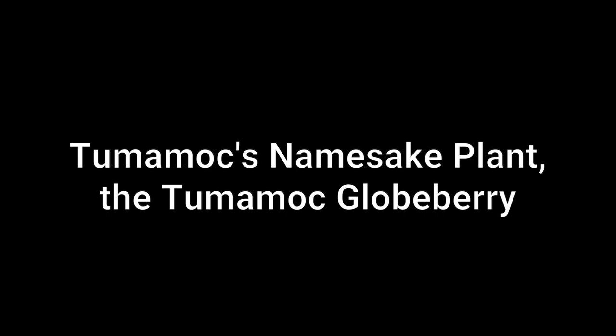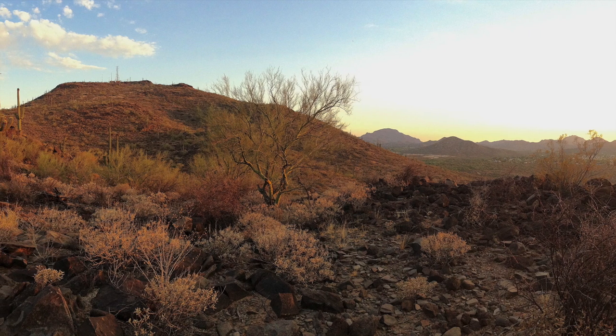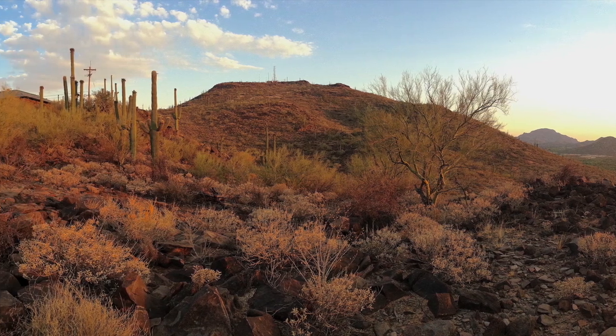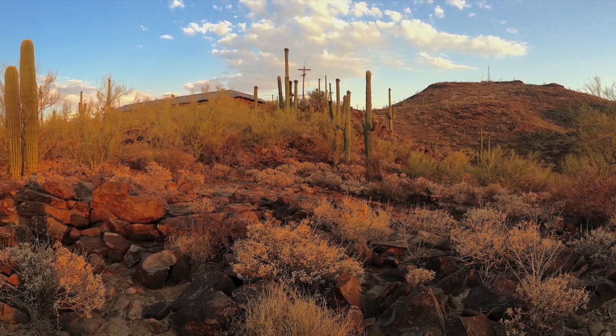Tumamok's namesake plant, the Tumamok globe berry. Plants endure aridity in many ways. Cacti store water in their stems. Agaves use their leaves. And deep-rooted mesquites reach water far underground.